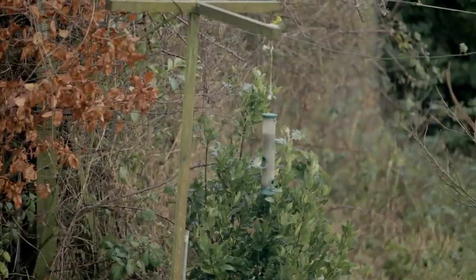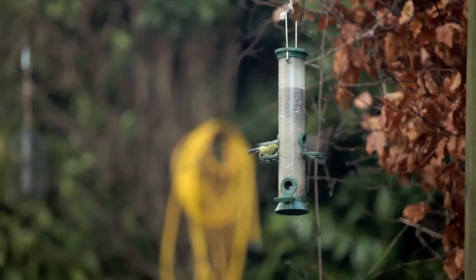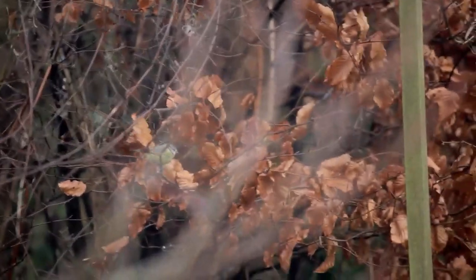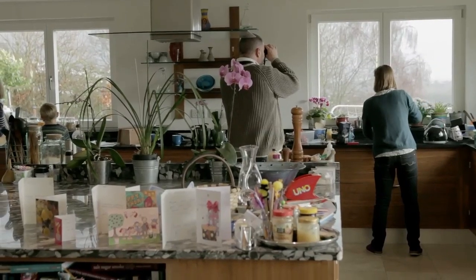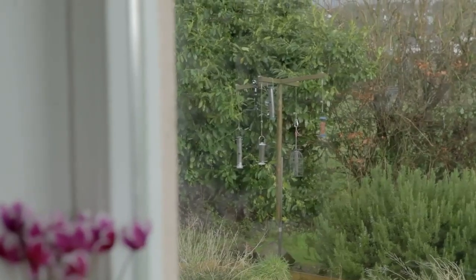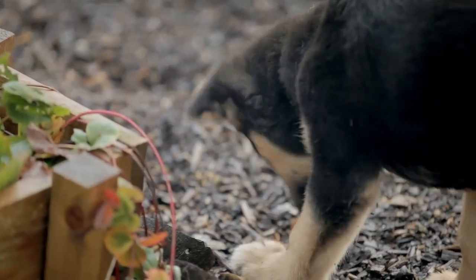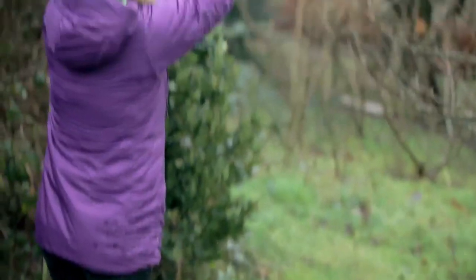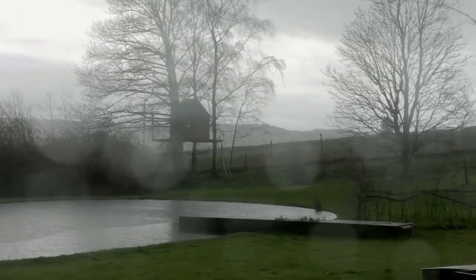We've sited our feeders quite close to some dense shrubs and hedge, because a lot of birds want to sit somewhere that feels secure — come in, grab some food, and then retreat away. Try to put feeders where you can see them; I've got a great spot where I'm washing up and I can see the bird feeders and I'm watching them all the time. You need to have a little scruffy bit of your garden where there are a few weeds, maybe a little pile of logs or twigs — that makes for a lot of insect life, and there are many bird species that feed on insects. The more different habitats you've got, the more diverse the wildlife in your garden.